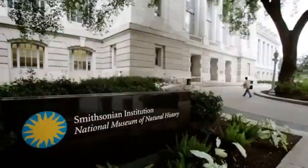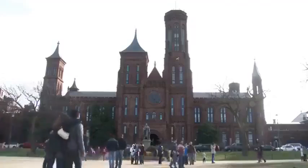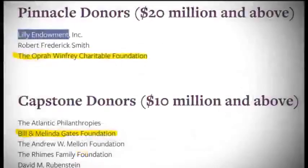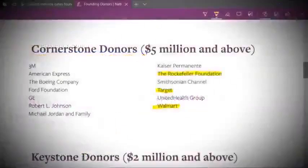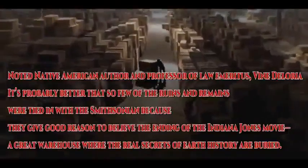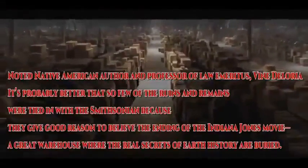Today the Smithsonian operates an interconnected network of museums and research centers, receiving some 30 million visitors per year, all free of charge. While the Smithsonian is funded by tax dollars, much of its funding comes from private donations — most of which come from tax-free charitable organizations such as the Bill and Melinda Gates Foundation. These foundations exist to perpetuate the work of their elite founders and further the cabal's agenda. Perhaps the best quote on the subject comes from Vine Deloria, a Native American author and professor of law, who stated: 'It's probably better that so few of the ruins and remains were tied in with the Smithsonian, because they give good reason to believe the ending of the Indiana Jones movie — a great warehouse where the real secrets of Earth's history are buried.'